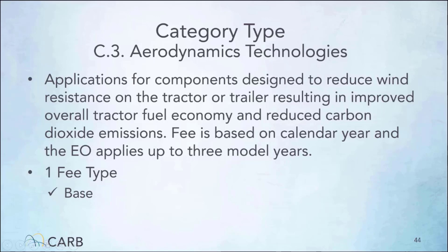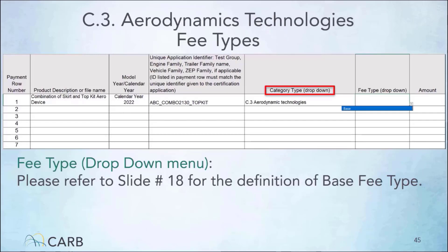Aerodynamic technologies category type is subject to Title 40 requirements referenced on this slide. The fee is based on calendar year and the EO is applicable for three model years. There is only one applicable fee type. If your application is for aerodynamic technologies, then on the invoice form under the category type drop-down menu, select aerodynamic technologies as illustrated here. After selecting the category type, under the fee type drop-down menu, you can select base as a fee type. The amount cell of the invoice form auto-fills once you have made your selection.